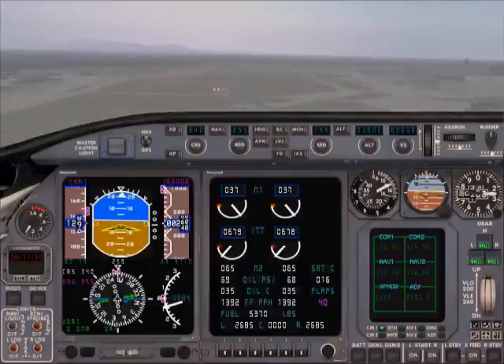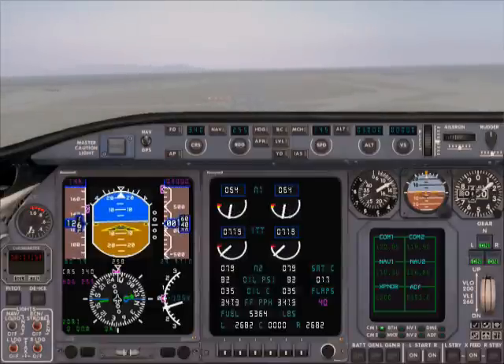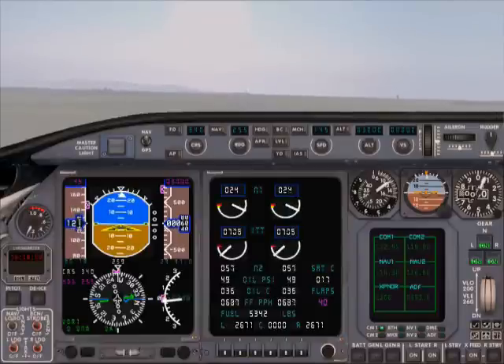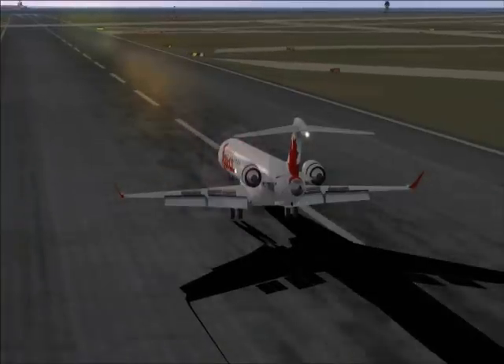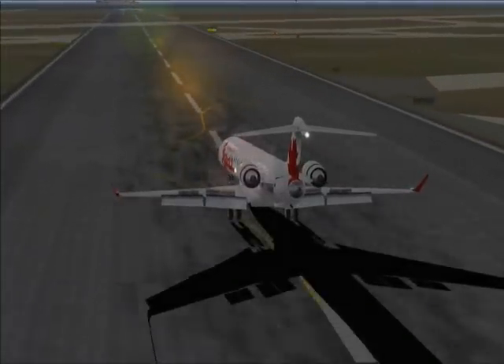Hurricane Air 713, welcome to Vancouver International Airport, host city of the 2010 Winter Olympic Games. Local time is 9:57 p.m. Turn left when able, sir, contact ground 121.7 for taxi. Left when able, ground 121.7, 713, thanks. Hey there, Canada 272, welcome to Vancouver International Airport, host city of the 2010 Winter Olympic Games. Local time is 9:57 p.m. Pacific Standard Time. When able, contact ground 121.7 for taxi. We're turning and contacting ground 121.7, Canada 272, good day.